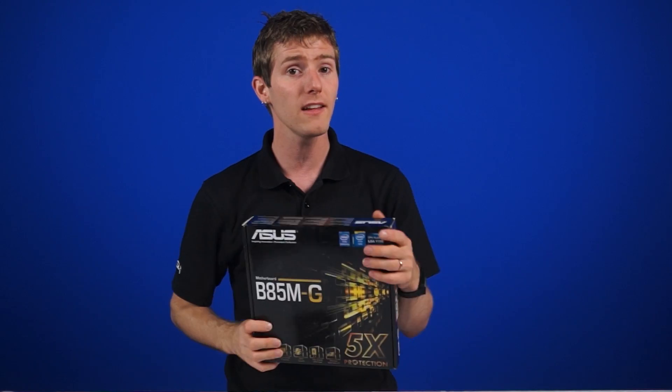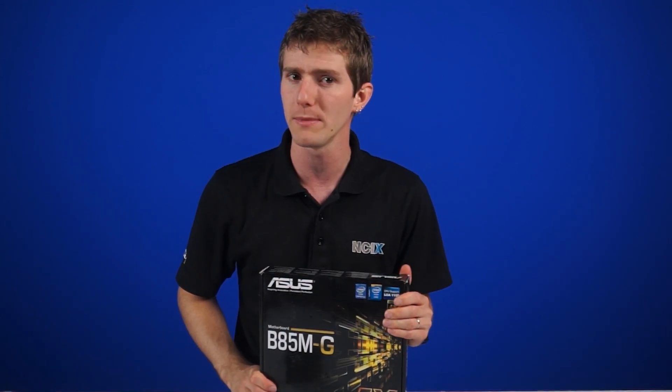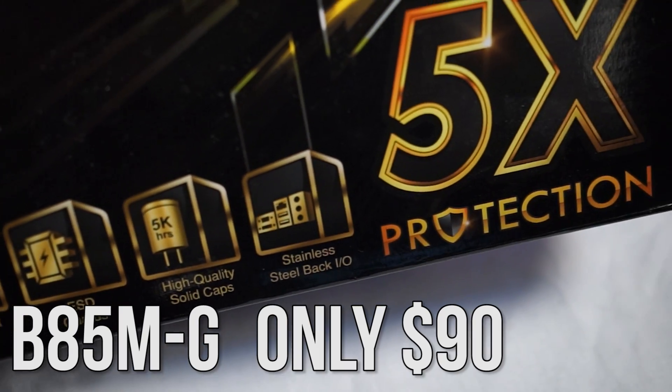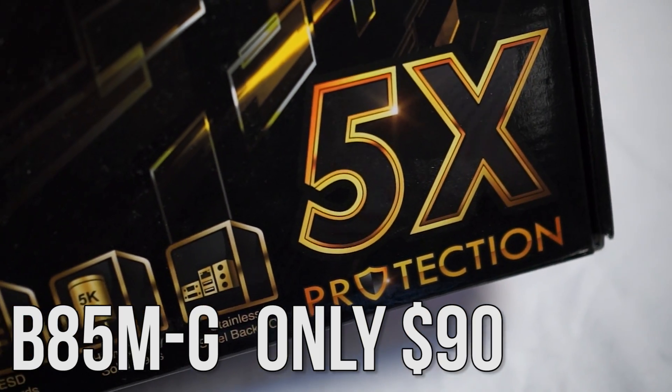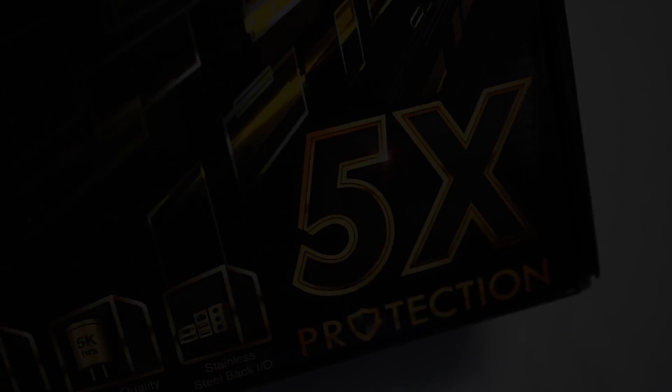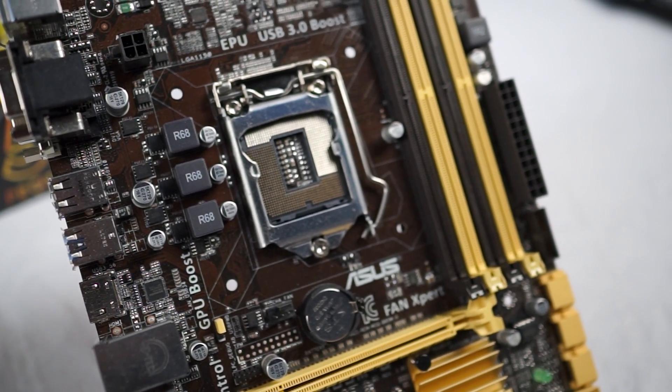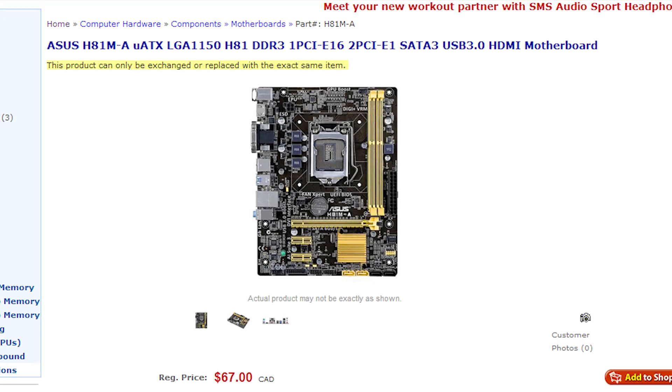Despite rumors otherwise, ASUS actually did this on their own with no involvement from Intel. This right here is a B85MG, and this comes in at a price point of $90. Think of all the Cheetos and Mountain Dew that you can get for the $30 you just saved. But this is just one of many boards getting an updated BIOS, and you can get some as low as $67, such as the 881MA.